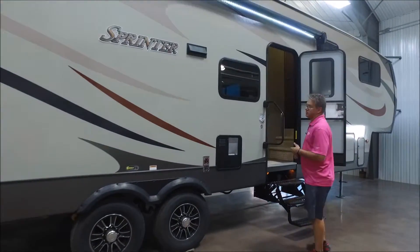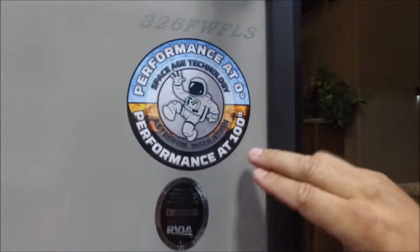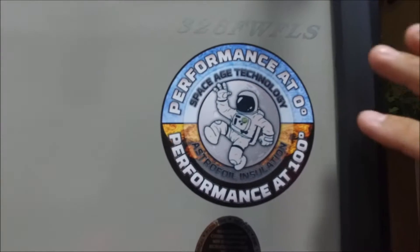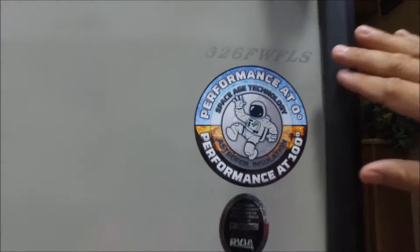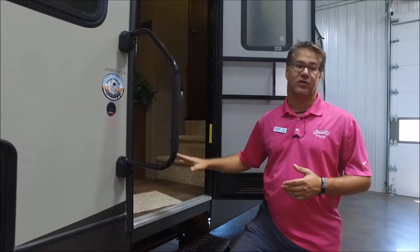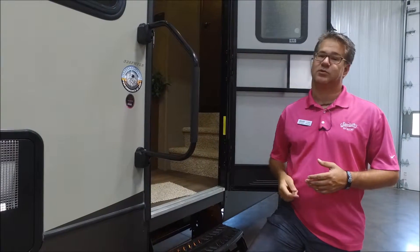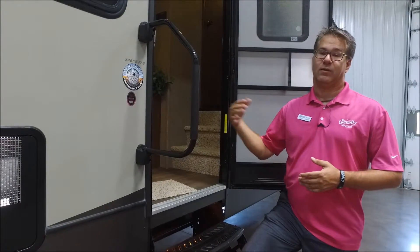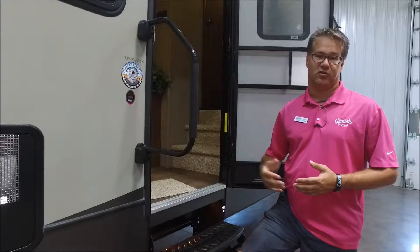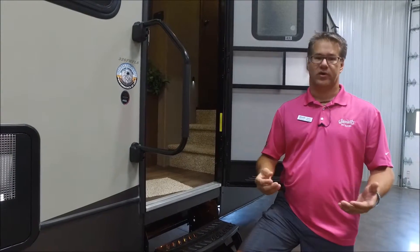I talked to you about the construction of this — the all-weather design. This is performance tested at zero degrees and at 100 degrees. They have a facility where they can control the temperature: they take it down to zero degrees for 24 hours with the furnace running, and this camper will hold 72 degrees. Then they take the temperature up to 100 degrees and with the air conditioners, it holds 72 degrees for 24 hours. So it's a really well insulated trailer with large air conditioners, large furnace — a true all-weather camping trailer.